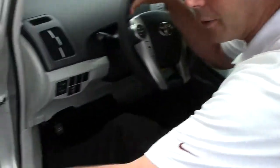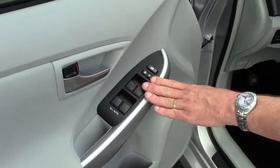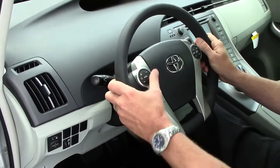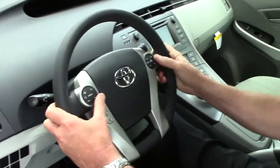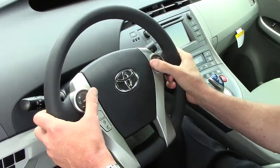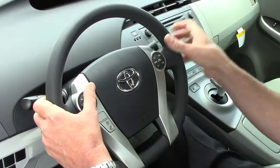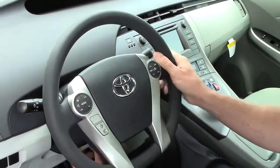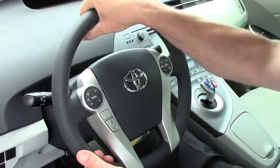In the Prius you have power windows and power door locks, of course. You have all your steering wheel controls — radio controls on this side, temperature controls on this side. So when you're driving down the road, you can keep both hands on the steering wheel and adjust the stereo and the temperature. It also has telescoping and tilt wheel.